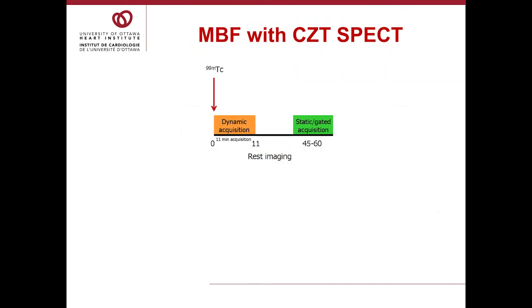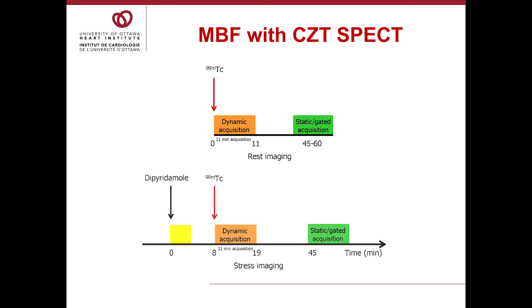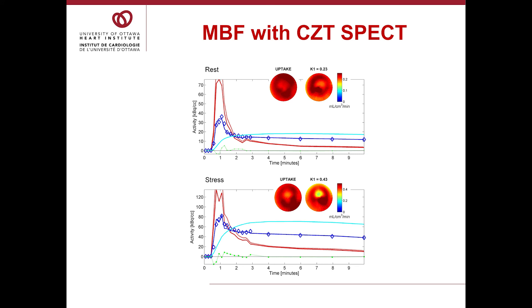This is the protocol we've developed for clinical use. Patients get a rest injection with a dynamic acquisition for 11 minutes — we may be able to decrease this to about 9 minutes — followed by the usual static gated acquisition. This rest acquisition is later used to correct the stress data for residual activity from the rest injection. The patient then gets dipyridamole; we're collaborating with other sites using other stressors that appear to give similar results. A dynamic acquisition follows, then a later static gated acquisition. Here is a patient with a diagonal branch significant narrowing: rest was very normal, and with stress you can see a small area of blood flow impairment on both the flow and uptake maps.